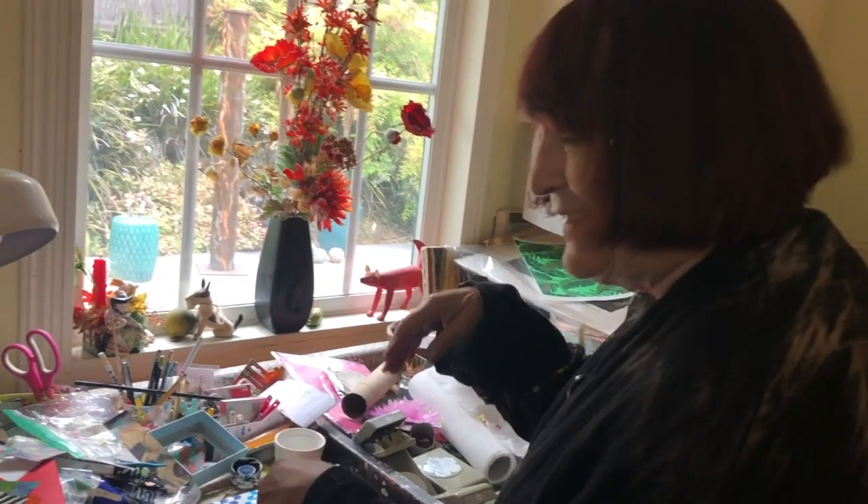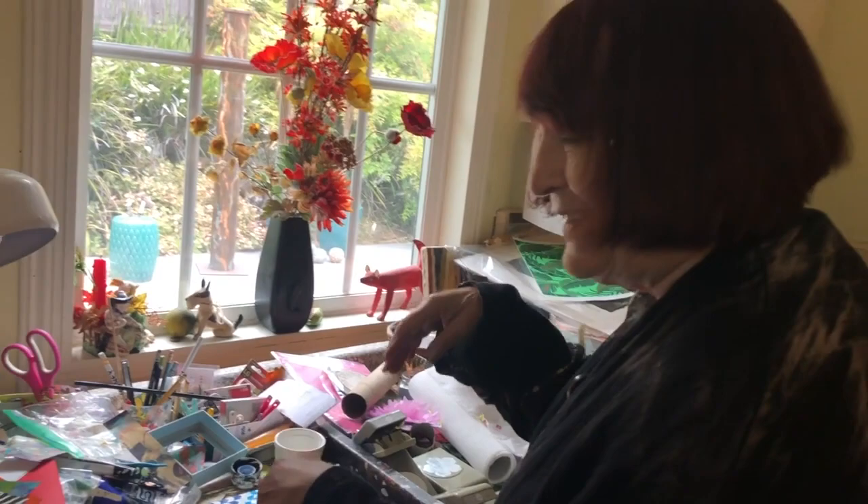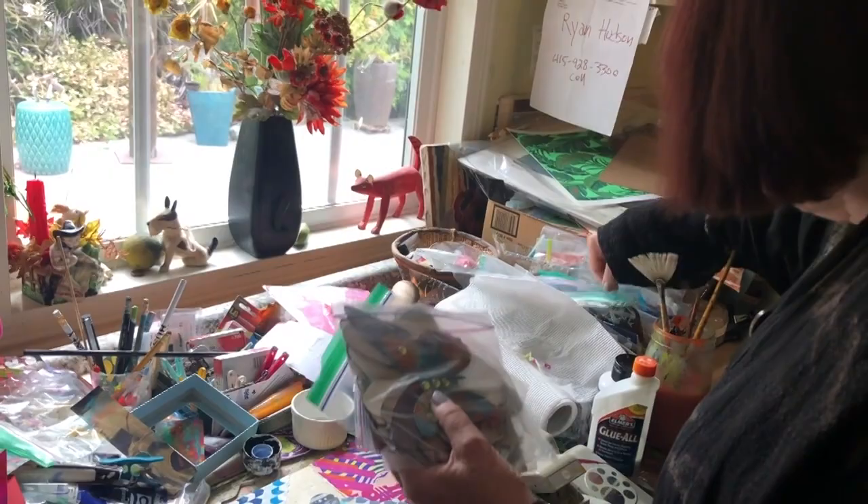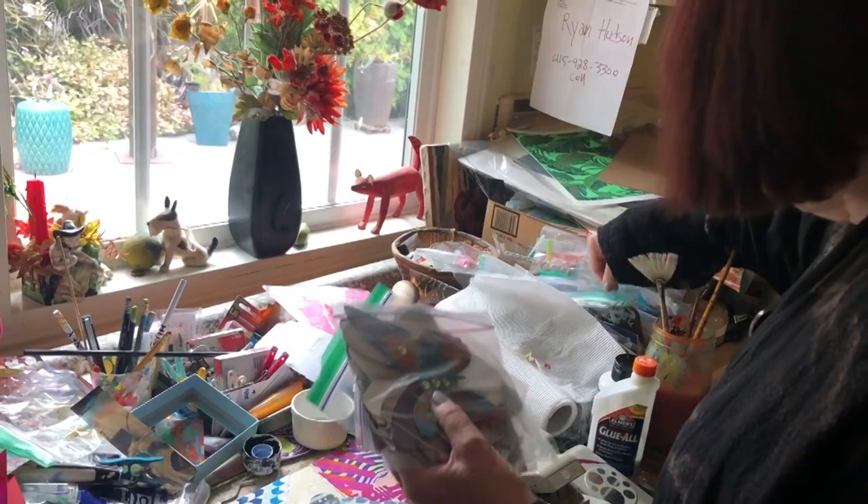Why throw that away? Sometimes I jump into the dumpster — yes, really. If I see paper that looks interesting that I can do something with, then I go for it. I make all these little elements of flowers. Over here I have butterflies, birds, and more butterflies. You name it, I've got it here. These are all my little vitamins and elements that I work with to create collage.